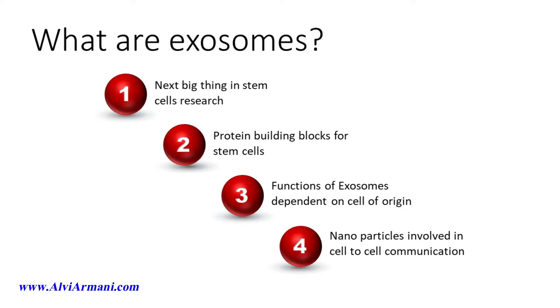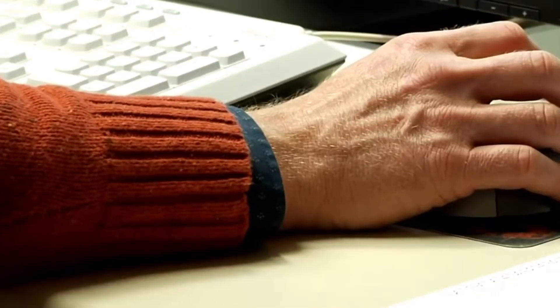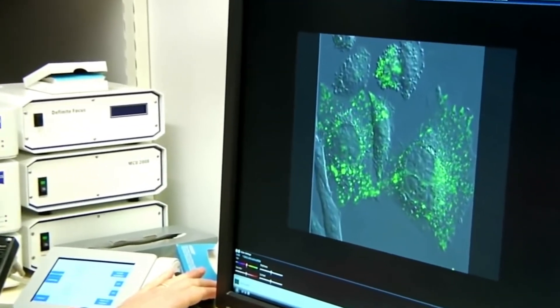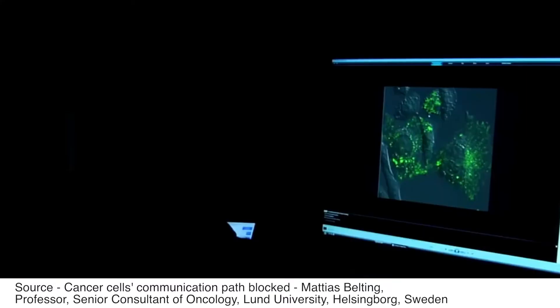They carry all the signaling necessary that changes the behavior of neighboring cells. Here's what Matthias Belting, professor of clinical oncology at Lund University, says about exosomes: 'The most exciting thing about exosomes is that they represent a new way of cells to communicate, and they can transfer complex biological information from one cell to another within a particle structure. As opposed to the current knowledge about how cells communicate through single proteins or single signaling molecules, this is now a whole particle that can carry a lot of complex information between cells.'